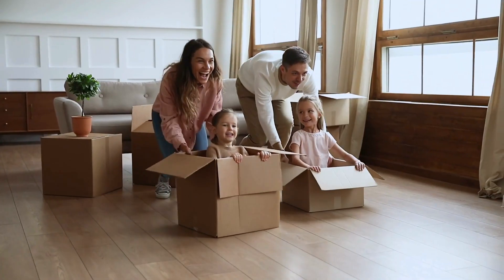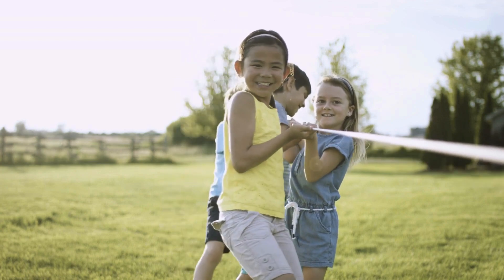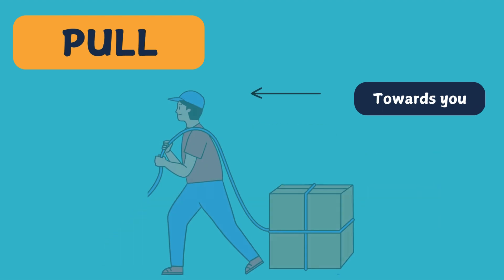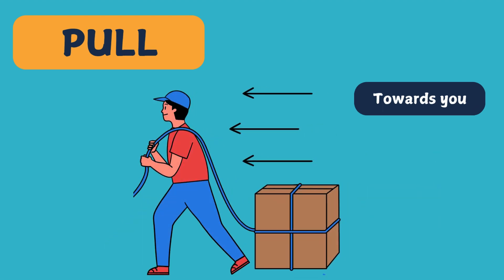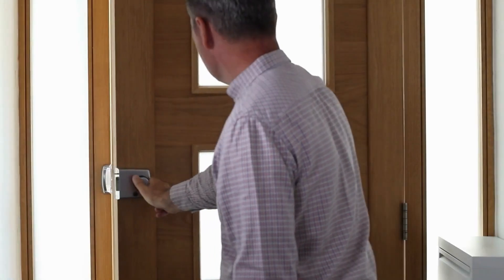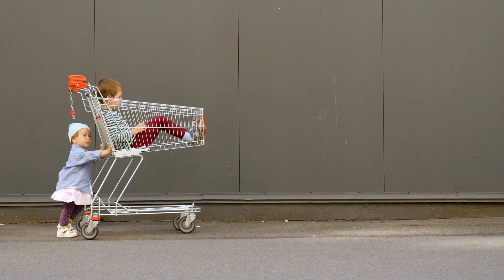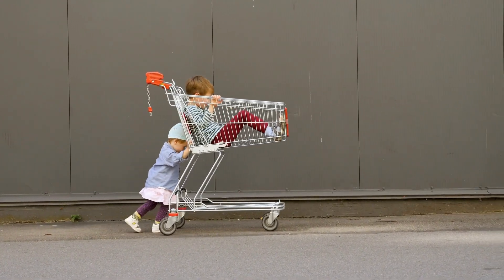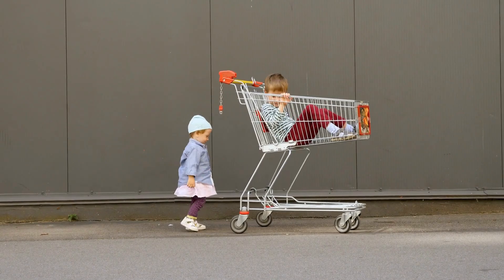When you push or pull on an object, it moves. These are called forces. A push sends an object away from you while a pull brings it closer. For example, when you push a swing, it moves forward. But when you pull a door, it moves towards you. See this child pushing the cart? That's a push force at work. If you were to pull the cart instead, it would come toward you.